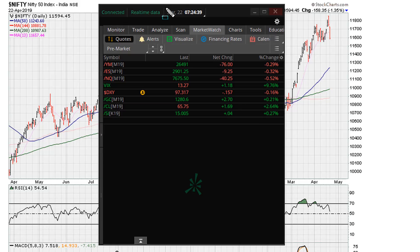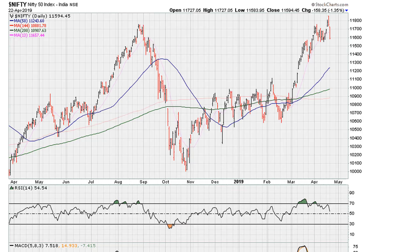This is Eric Moore with mother.com, April 22nd, US Central Standard Time. We're going to be taking a look at the overnight action by the NIFTY, as it is pre-market in the US.